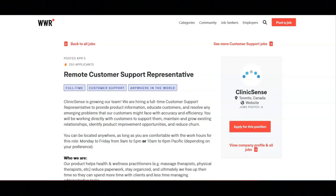For this job, you can be located anywhere as long as you're comfortable working Monday to Friday from 9 a.m. to 5 p.m. or 10 a.m. to 6 p.m. Pacific Time.